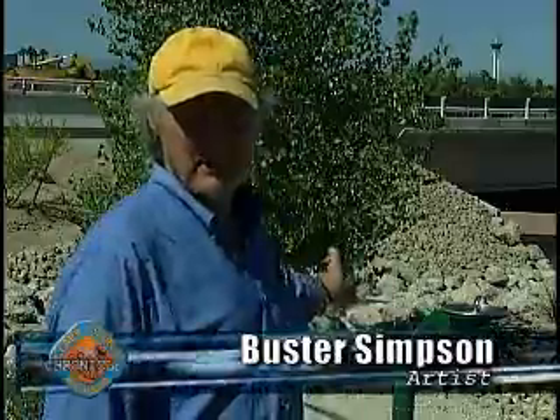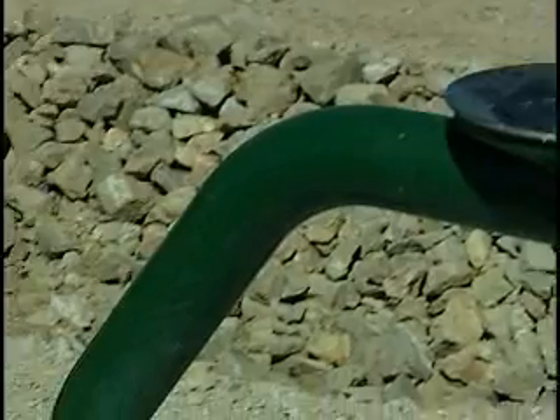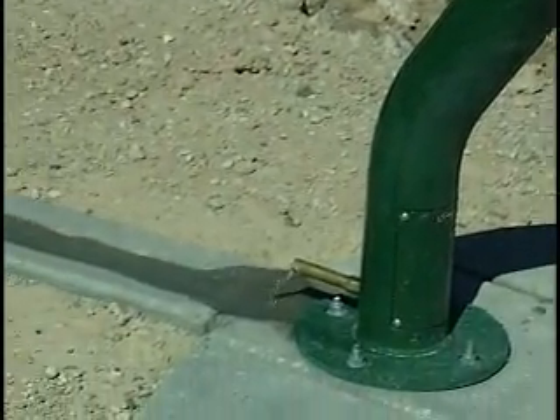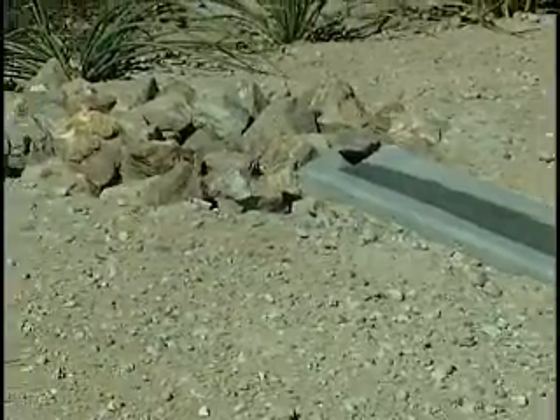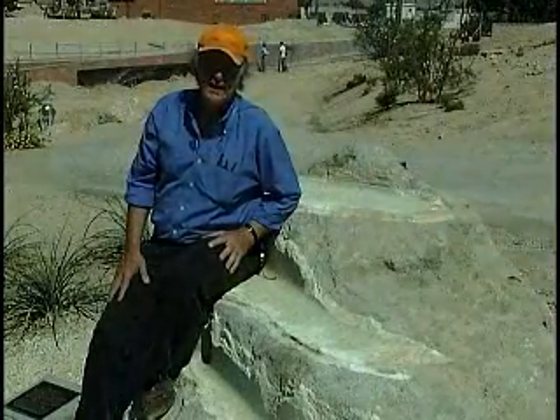This drinking fountain that we see behind us is in a sense a metaphor for this project. When a person drinks from this fountain, the water that kisses their lips goes down and irrigates the cottonwood tree that you see in the background. This chunk of rubble is actually from the pool at the Stardust Hotel that was imploded a few years ago.